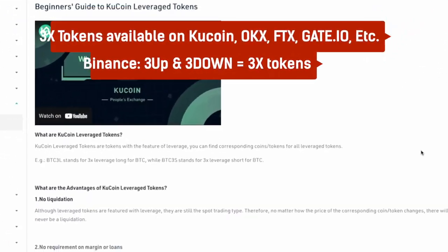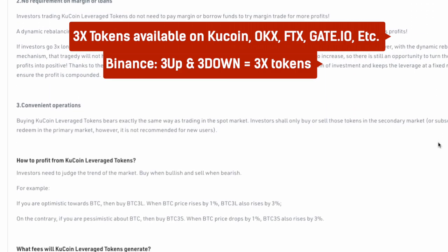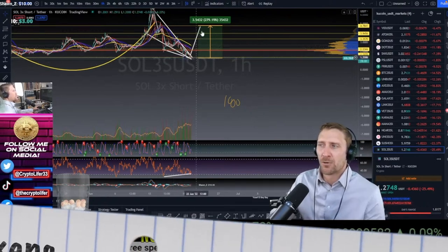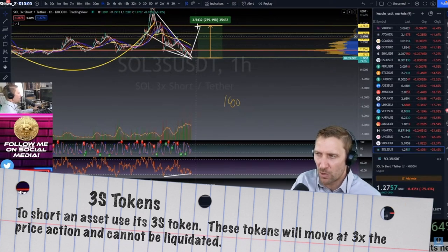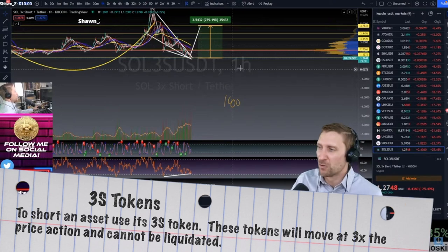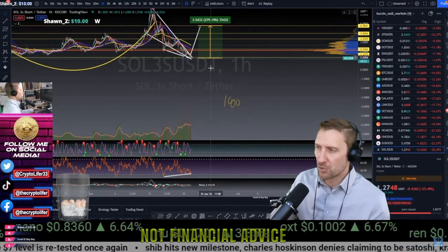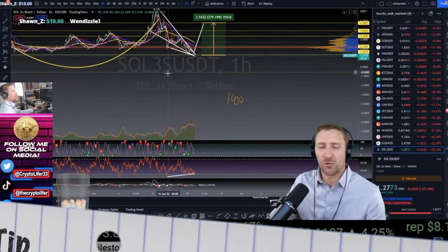It's about the 3L and 3S tokens. When you trade a 3S token — 'S' means short, meaning you believe the asset will go down — you get three times more of the move. If you're trading SOL 3S and Solana goes down 10%, this trade should make 30%. So if Solana drops from, say, $30 down to $15, you could see this trade go all the way to the upside.